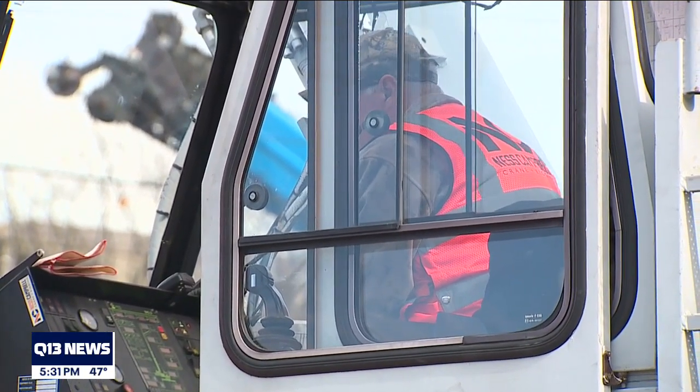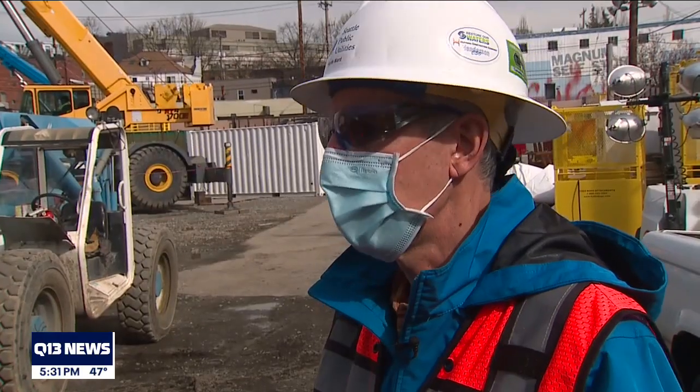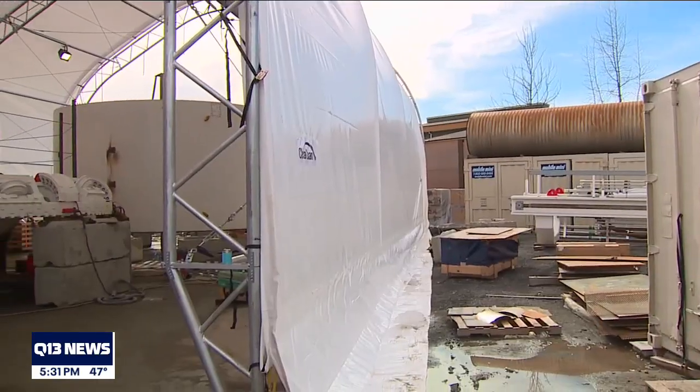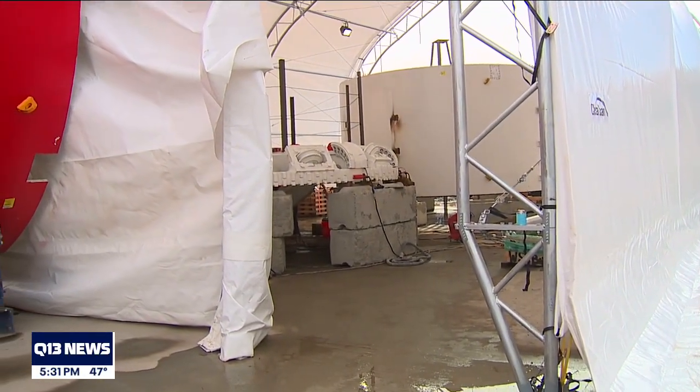Monitors are everywhere in the neighborhood tracking measurements, but Seattle Public Utilities admits nothing's perfect. "If we see a problem, we'll stop — but we're actually in the machine every minute that they're tunneling." When this machine starts, crews aim to cut through 60 feet a day. The goal line is the year 2025.